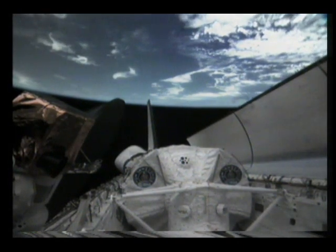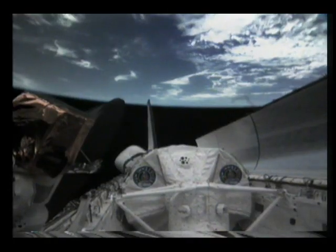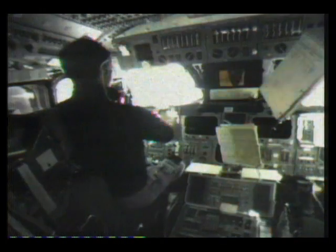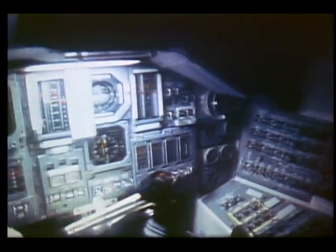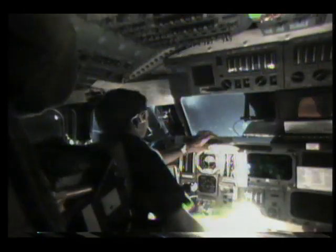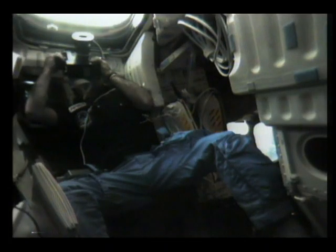We finally made it to orbit and opened up the payload bay doors and deployed the radiators and put out the KU band antenna, and we were ready to operate in a really short time. And this gives you an idea how easy it is to get around in there. You're just floating in and out of the seat, and this is a configuration on orbit with our little computer that told us where we were in the world and one CRT running most of the time.